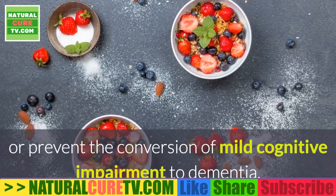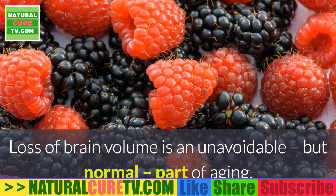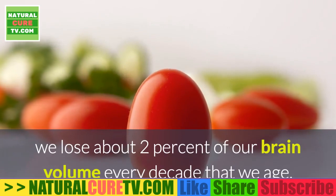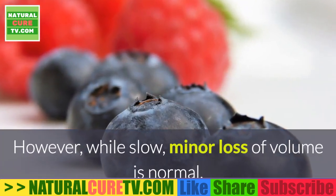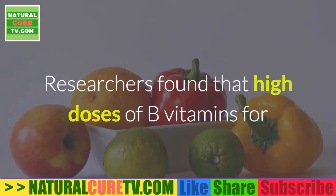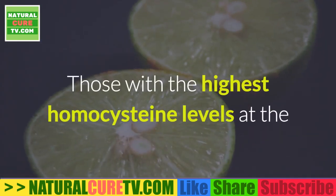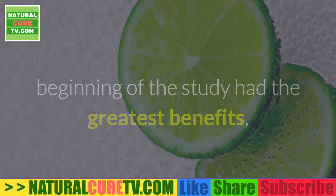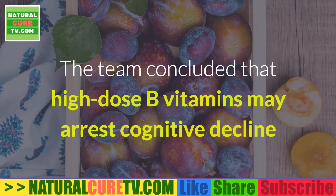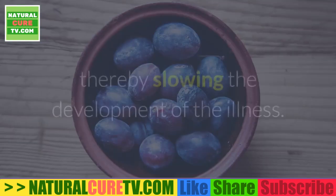Can B vitamins slow the onset of Alzheimer's disease? We lose about 2% of our brain volume every decade, but accelerated loss is associated with Alzheimer's. Researchers found that high doses of B vitamins for two years caused dramatic reductions in brain atrophy. Those with the highest homocysteine levels at the start had the greatest benefits, with a rate of atrophy only half that of the placebo group. They also experienced improvements in higher cognitive function, suggesting high-dose B vitamins may arrest cognitive decline in those with mild signs of Alzheimer's.